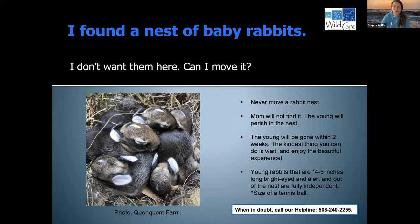Can I move the nest? Never, ever, ever move a rabbit nest. Mom will not find it. As I mentioned, the young are scentless in the nest to avoid predation. If you move a nest, mom is not going to find it — she doesn't know to look for it and believes it's been predated, so the young will perish. Just remember, the babies will be gone within two weeks. The kindest thing you can do is wait and enjoy the beautiful experience — take a few photos of the nest every day, share it with your grandkids, share it on social media.